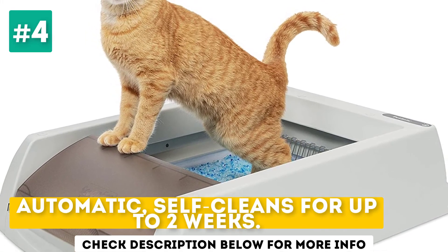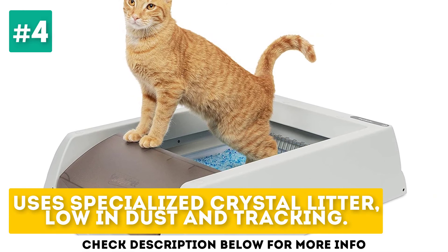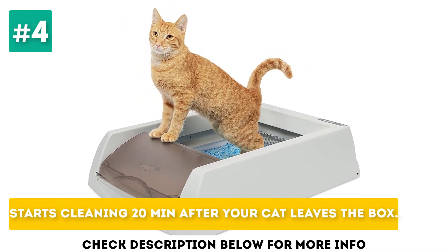Automatic, self-cleans for up to two weeks. Uses specialized crystal litter, low in dust and tracking. Starts cleaning 20 minutes after your cat leaves the box.